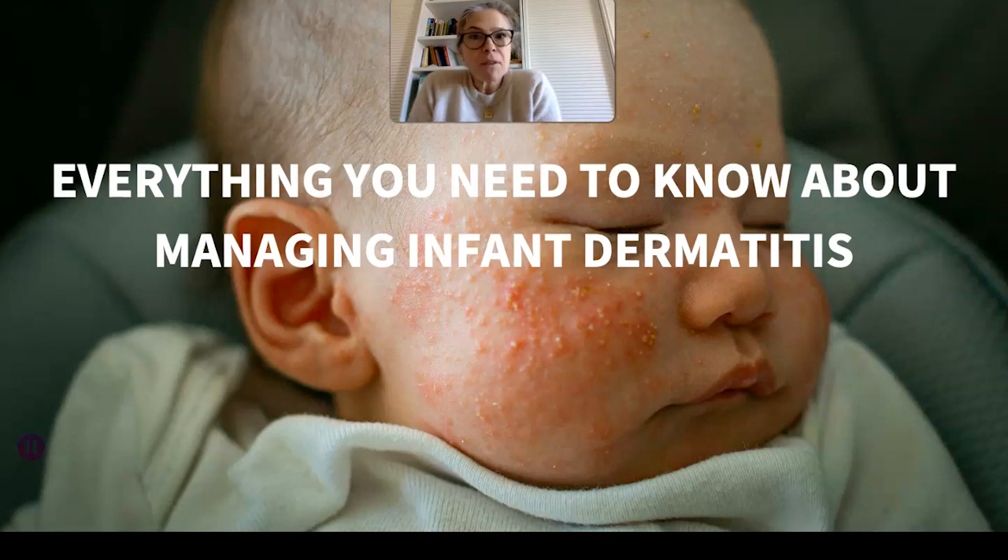I'll be covering the different types of infant dermatitis and their potential triggers, things you can ask your GP — because you really can ask your GP for lots of things — and of course give some nutrition guidance.